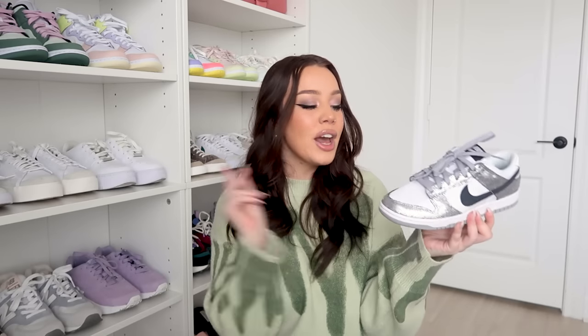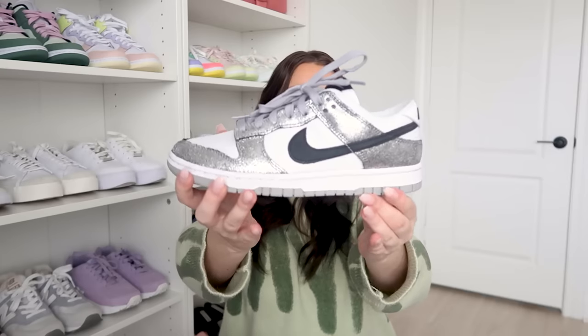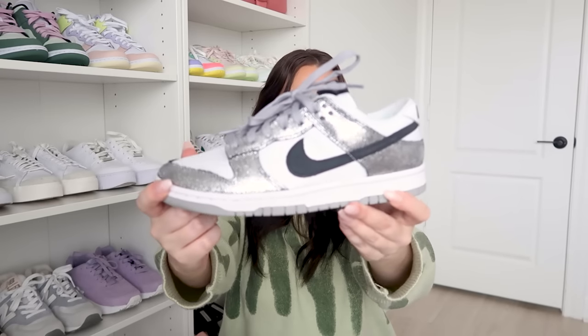Next I have the Dunk Low in Golden Gals — such a cute name. It came with gold laces but I kept the silver laces it was already laced with. I got these right around Christmas and felt they were the perfect holiday shoe. I prefer sneakers to heels, so I'd definitely rock these for any festive occasion. My only gripe is the silver has a crackly, slightly flaky look, but the texture is really cool.